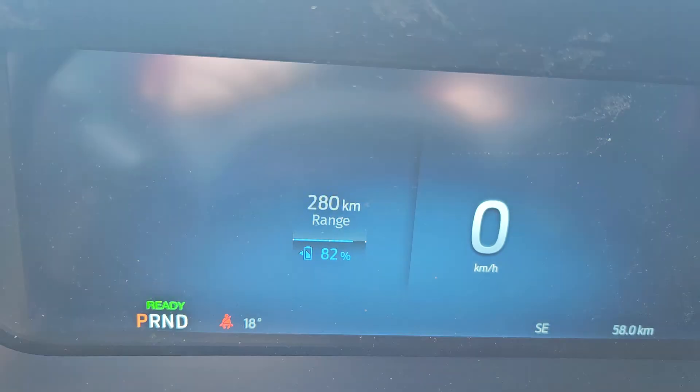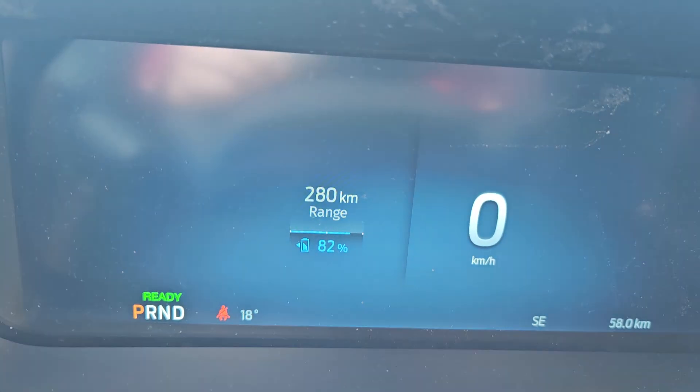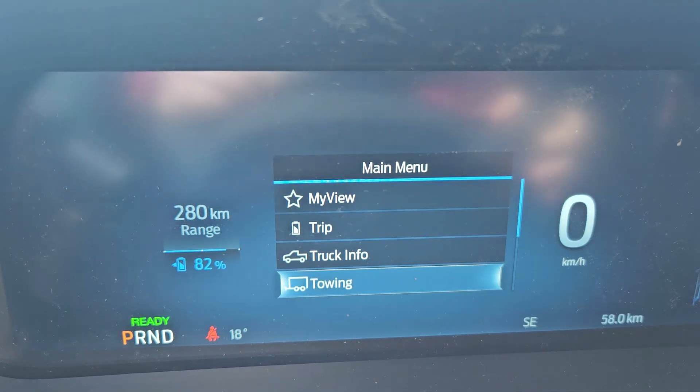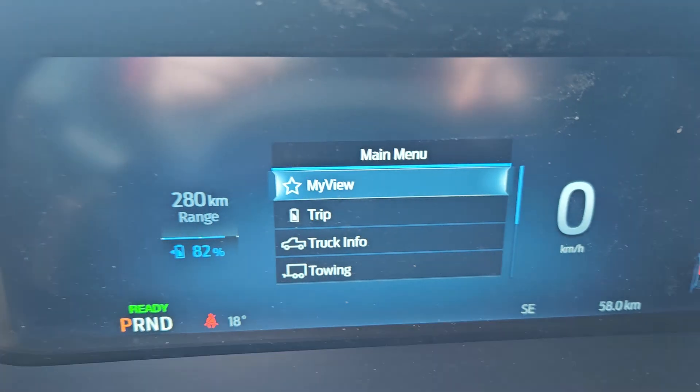Now looking at your main screen here, it does tell you your charge and kilometers to empty — so we have about 180. You have your main menu, which includes my view, trip, truck info, towing, navigation, phone, audio, and other settings.